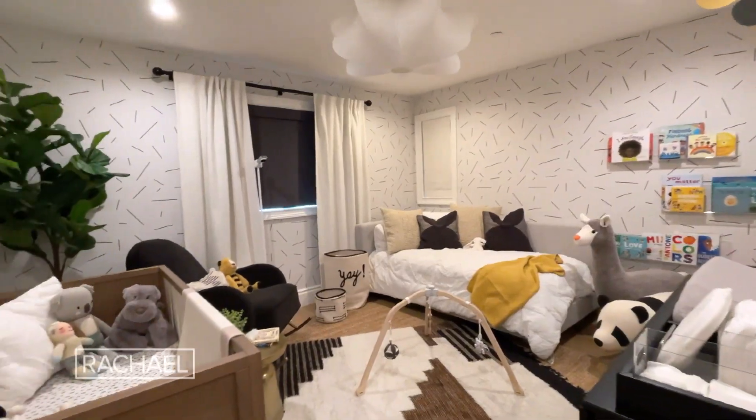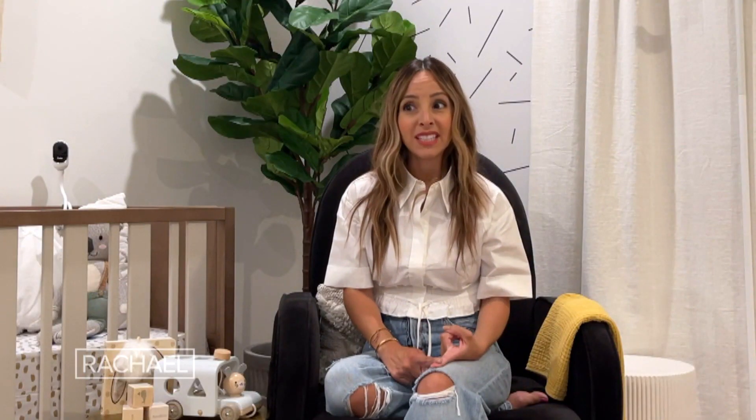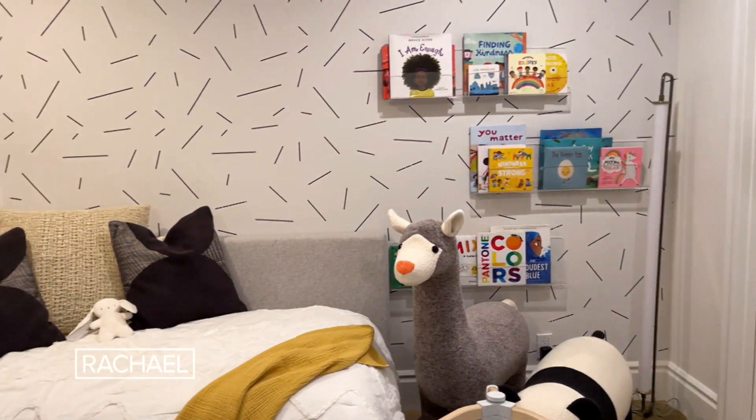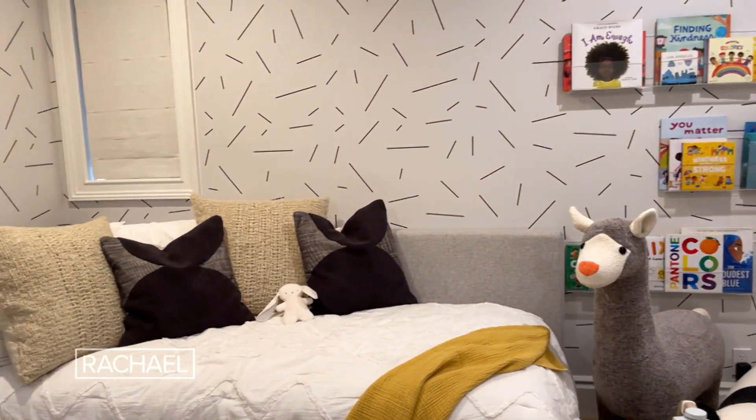Function definitely trumps style when it comes to your kids' rooms. What's going to make diaper changes easier in the middle of the night when you're sleep deprived? I wanted to have a place where my husband and I could comfortably sleep if we wanted to spend the night in his room, especially right now when he's so small.